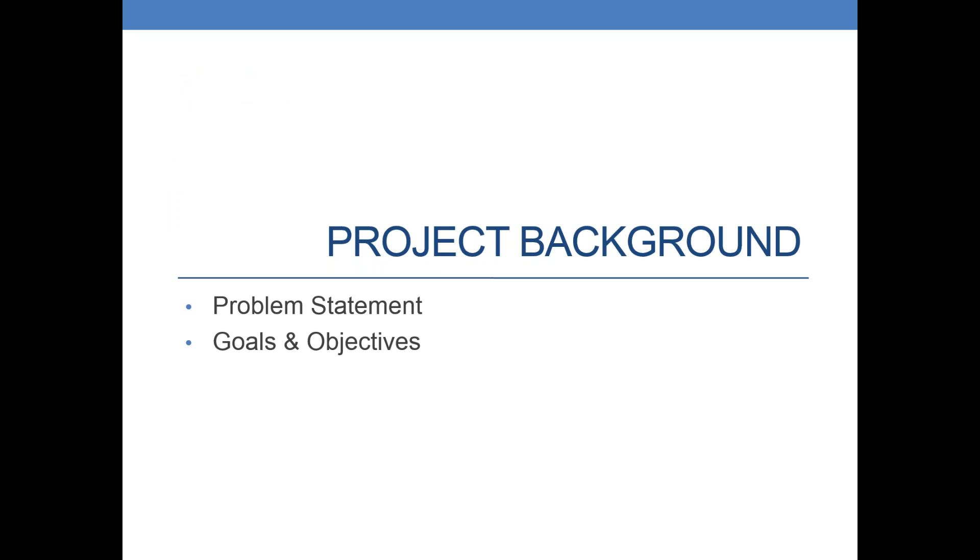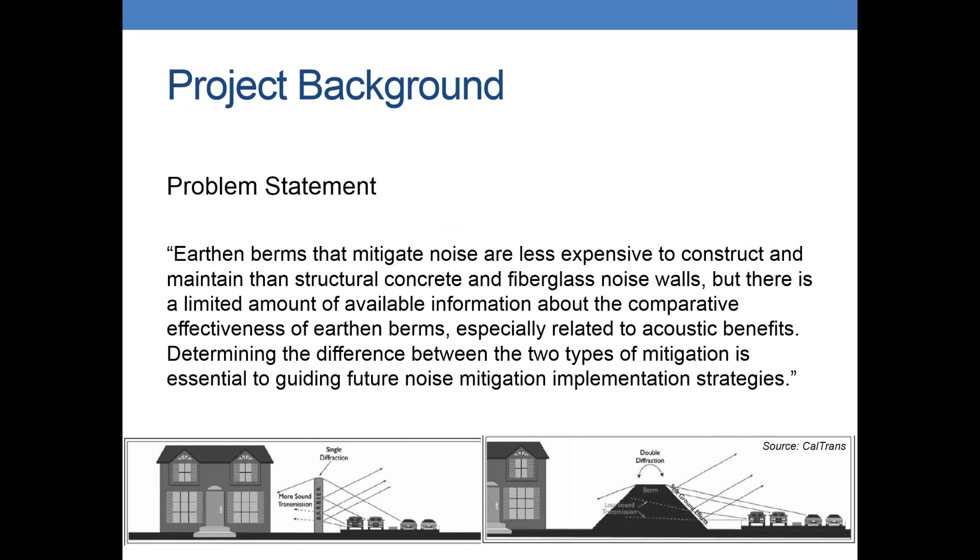For the project background, I put in here a direct quote from the report on what our problem statement was. The statement was that earth and berms mitigate noise, and we know they're less expensive to construct typically than structural walls, but there hasn't been a lot of research done on the actual cost comparisons and the actual different acoustic benefit comparisons on whether earthen mounds are more effective than structural walls. So that was really what we were trying to do — look at cost and look at mitigation effectiveness.